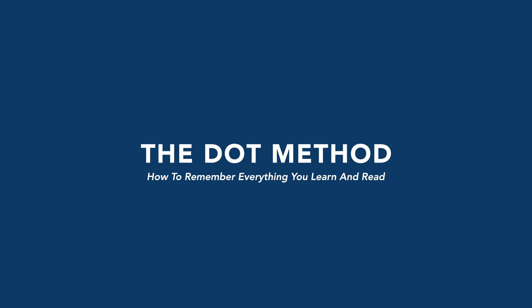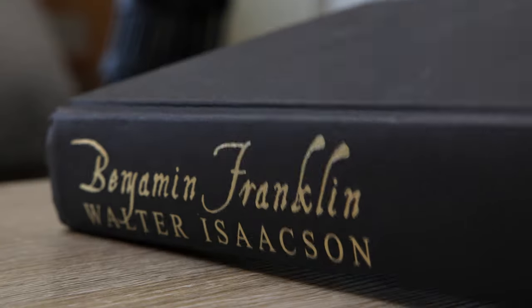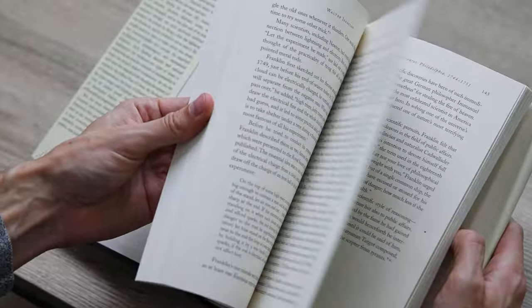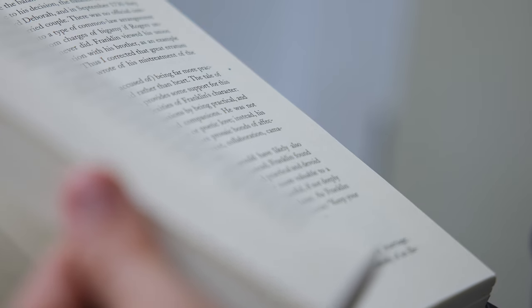The first thing I want to talk about is the dot method. The dot method is a really simple and unsexy way of harvesting all the key points you're picking up when you're either reading a book for personal gain or going through a textbook or something technical that you actually want to learn. For example, right now I'm reading the biography of Benjamin Franklin — it's an absolute massive tome. Most of it is just random biographical details that aren't particularly interesting, but I want to read the whole book and learn whatever I find useful.